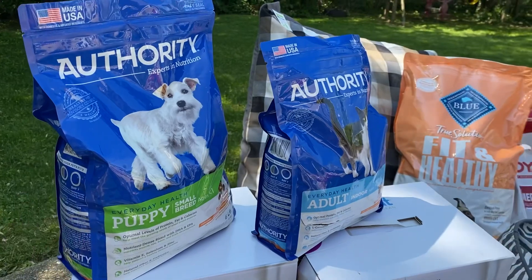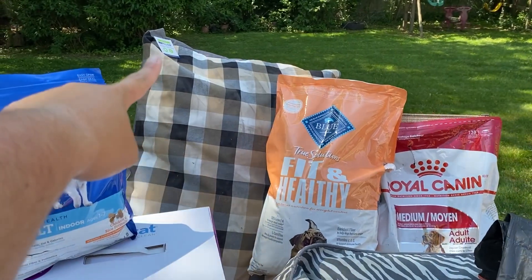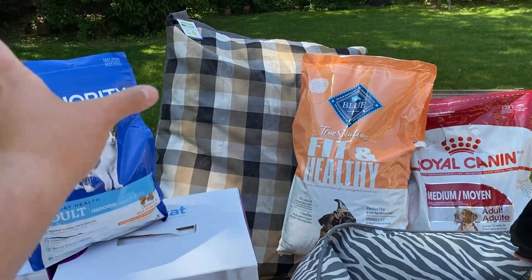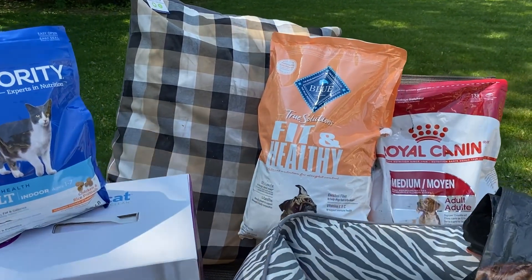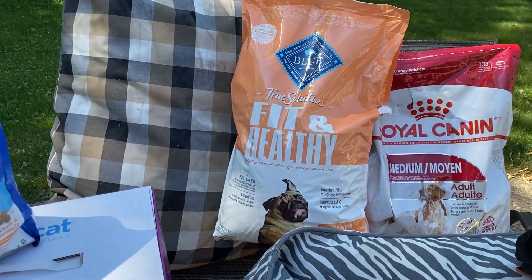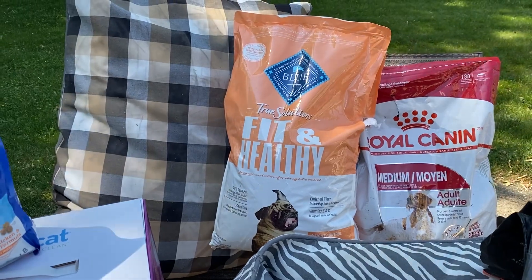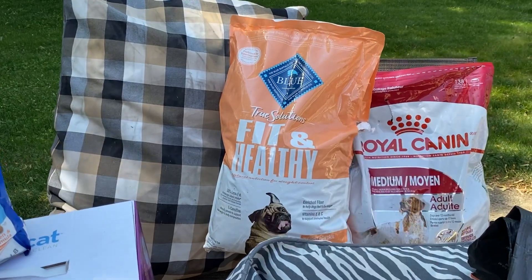We also got a dog bed — it is new as the tag is still on, but it looks like it was dragged along the floor because there's black dirt on it. So I'm just going to rip the tag off, wash it, and donate it. We also got two more dog foods — these are the very jumbo bags. This is Blue Buffalo healthy and fit, and this is Royal Canin medium adult dog food. So those both will be donated.